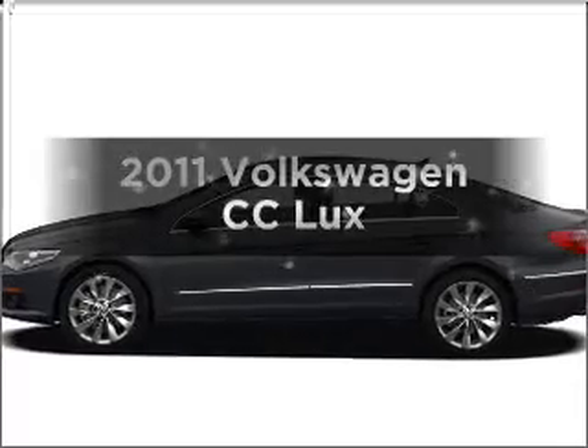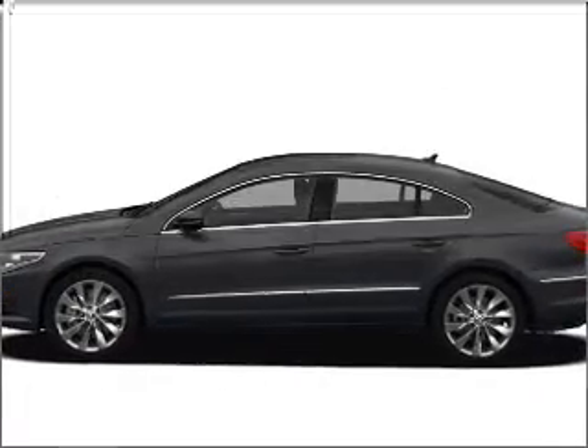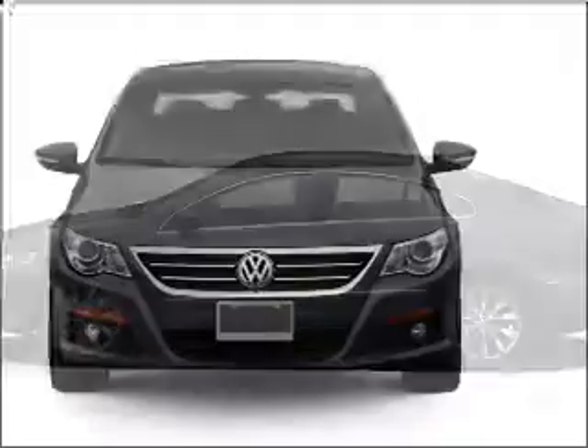Presenting the 2011 Volkswagen CC, everything you need under one roof with this great vehicle.